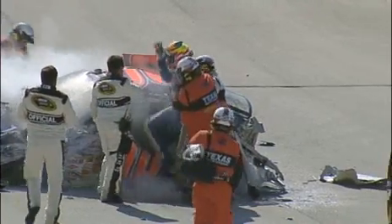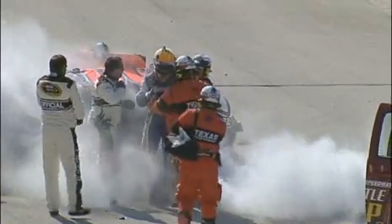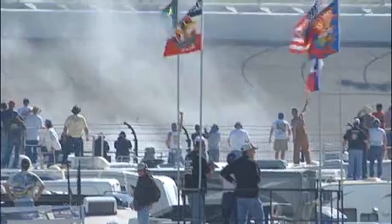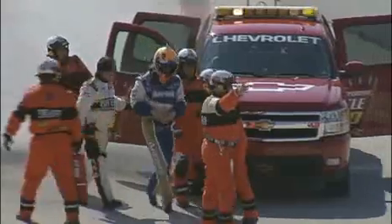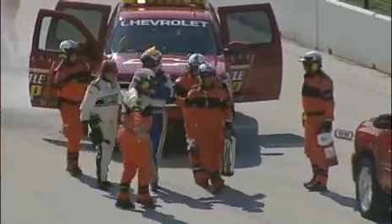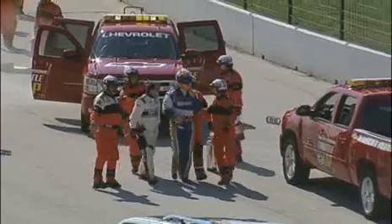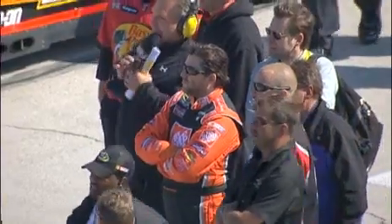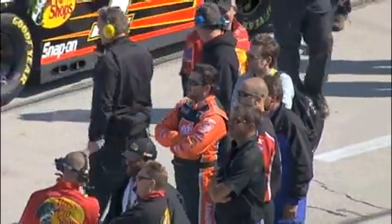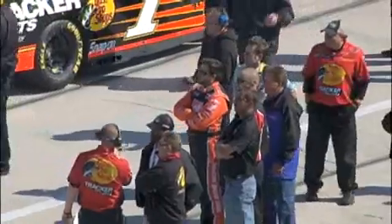Look at that. Thank goodness. And a wave to the fans. My goodness. That says so much for these race cars. It says so much for what these racetracks have done with this SAFER barrier. That is unbelievable. And he walked away and waved to the crowd. My goodness. That was unbelievable. I haven't seen a wreck like that anywhere lately.